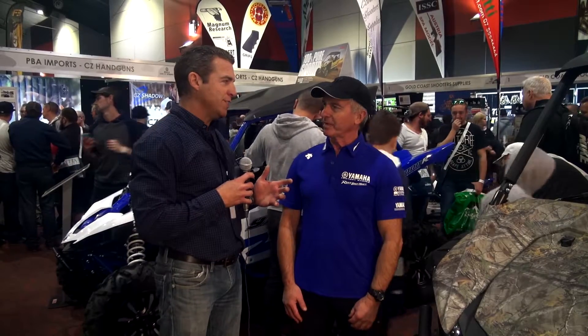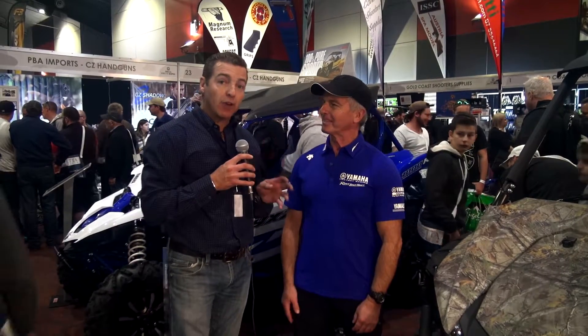G'day. I'm speaking with Lance from Yamaha Motor Australia. Did I get that right? Yes. We're talking about recreational vehicles — talk to me about what we're looking at here.